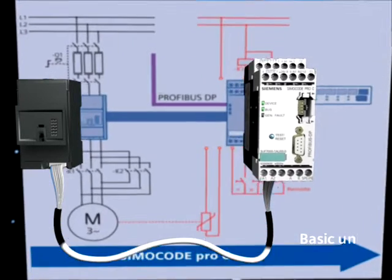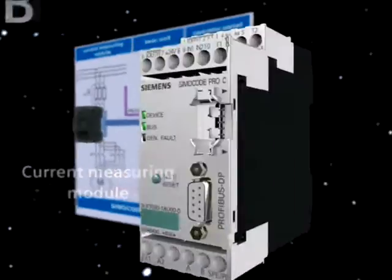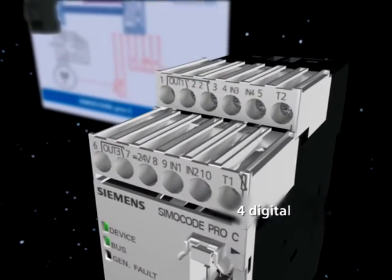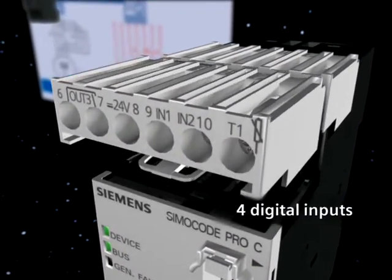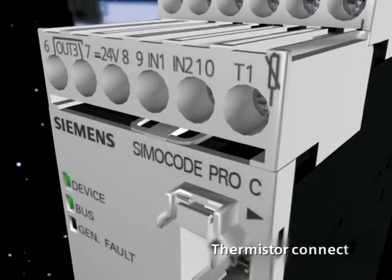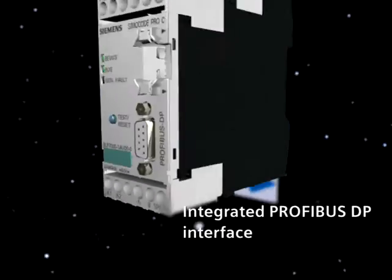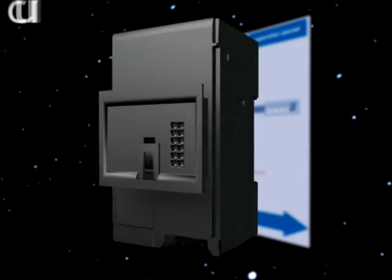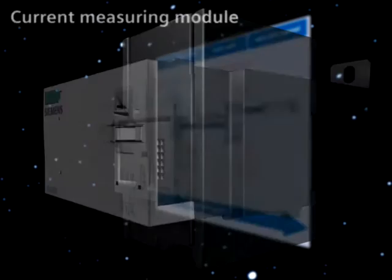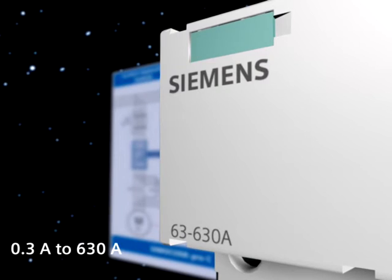Simicode Pro comprises the basic unit and a current measuring module. The basic unit has all of the essential motor protection and control functions, four digital inputs for push buttons or status signals, three relay outputs for contactors or lamps, a thermistor connection, as well as an integrated PROFIBUS DP communications interface. The current measuring module measures the motor current in the main circuit, covering current ranges of between 0.3 amperes and 630 amperes.